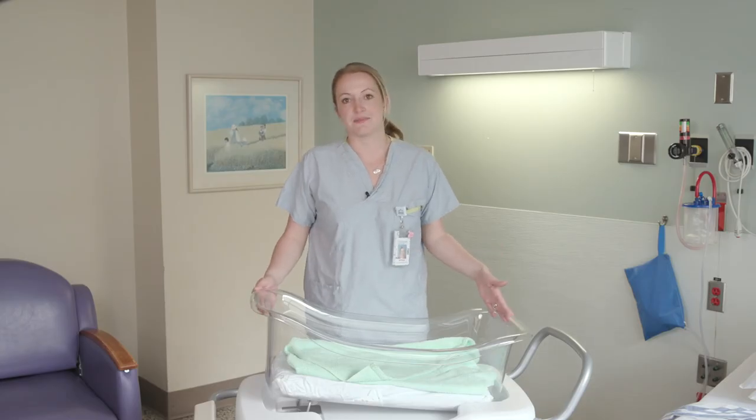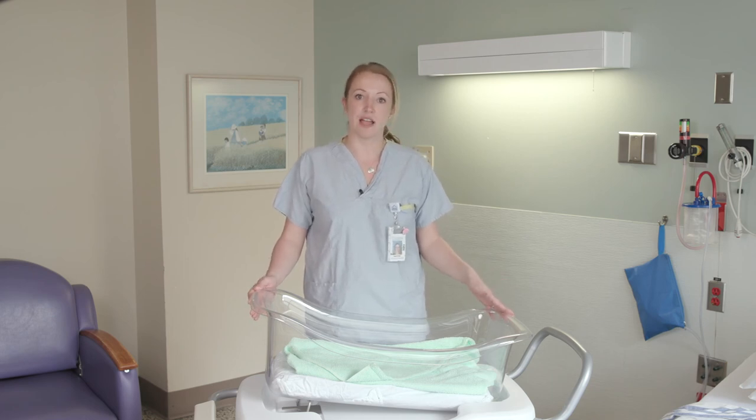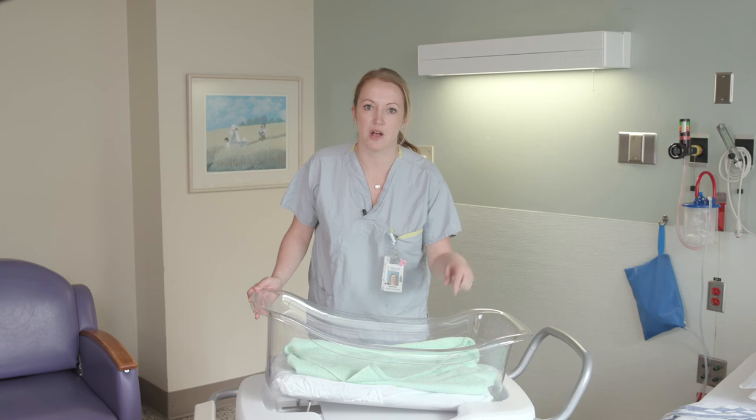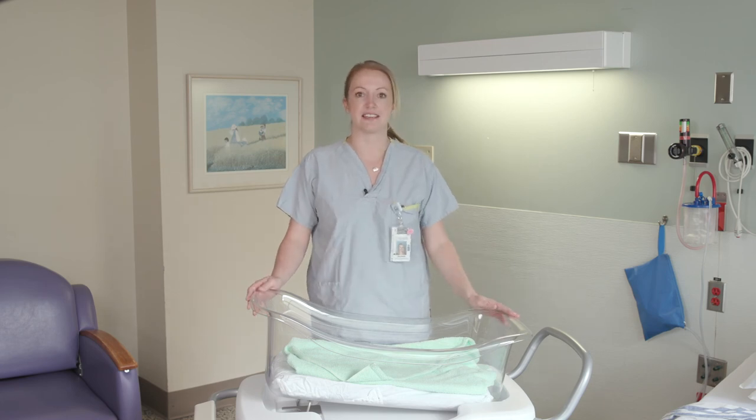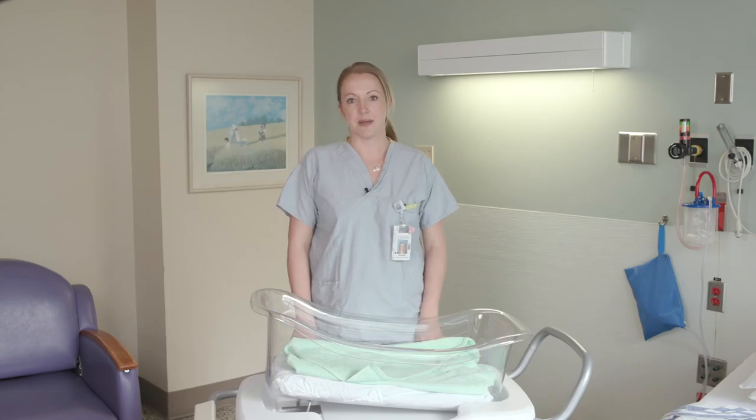This is the baby's bassinet. It includes everything you will need to change your baby's diaper including dry wipes and diapers, and it will also be stocked with receiving blankets and towels for the baby. Each room will also be stocked with pads, underwear, a peri bottle, and ice packs for your convenience. Just ask your nurse if you need more items.